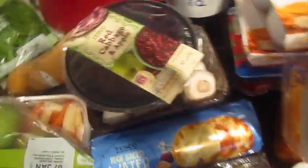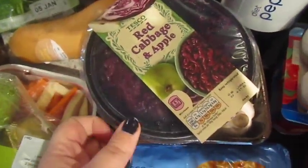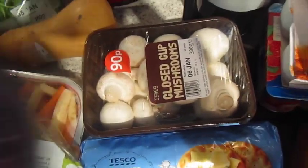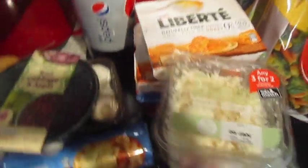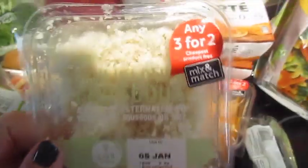Some beetroot, some red cabbage and apple — I love this stuff. Some mushrooms. I've actually got two bottles of diet Pepsi but I've left one in the car.